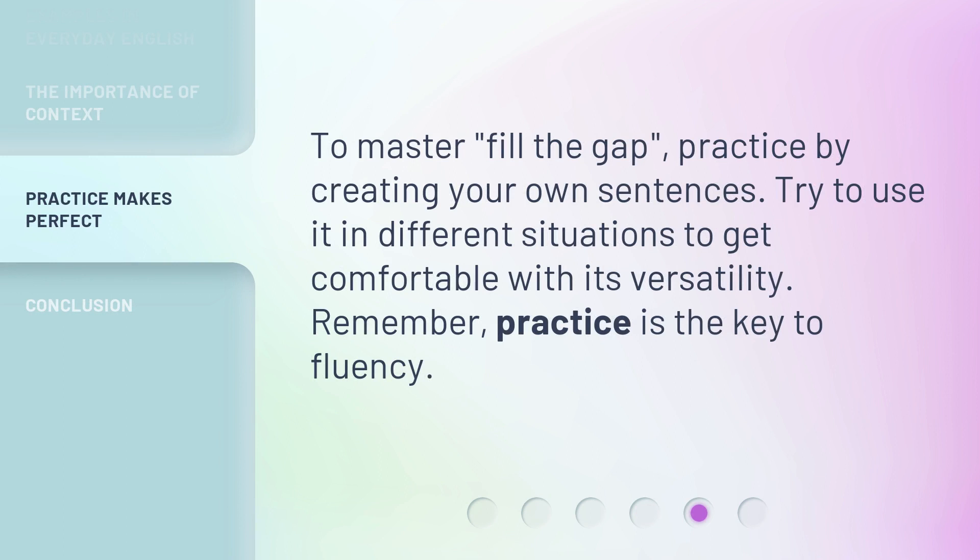To master 'fill the gap,' practice by creating your own sentences. Try to use it in different situations to get comfortable with its versatility. Remember, practice is the key to fluency.